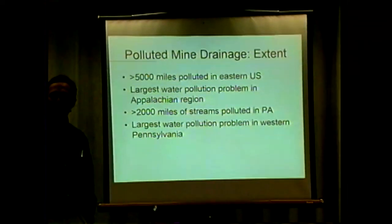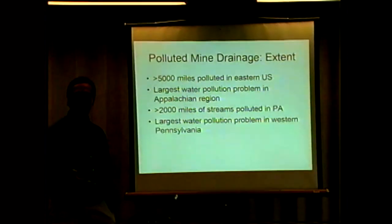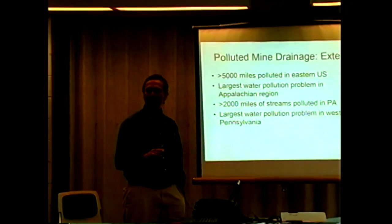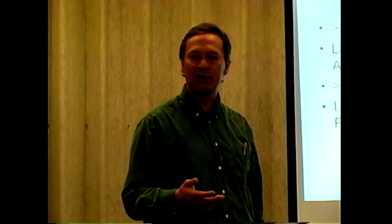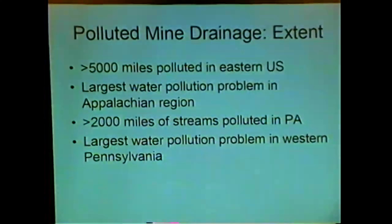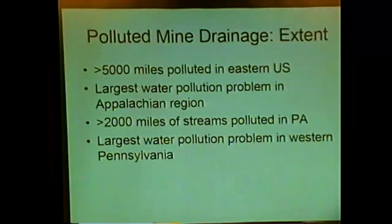Mine drainage is a very serious problem in Appalachia. Over 5,000 miles of streams in the eastern United States are polluted by water flowing from mines that were abandoned before there were any environmental laws requiring owners to clean up the water. There's been no grandfathering of environmental responsibility, so there are thousands of abandoned mines producing pollution that contaminates streams. The only way this is getting fixed right now is generally through the efforts of government and watershed groups using government funding. Pennsylvania has the largest amount of abandoned mine drainage and polluted streams — it is the most pervasive problem in EPA Region 3, also known as acid mine drainage.